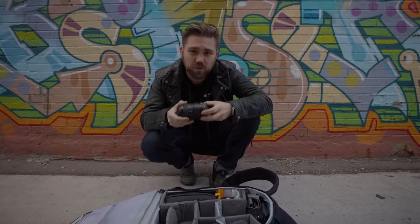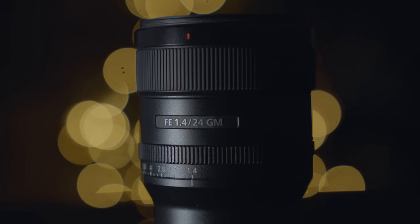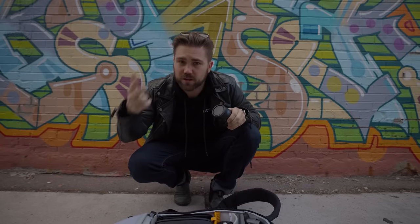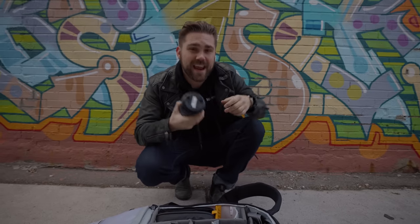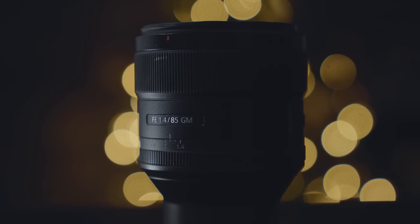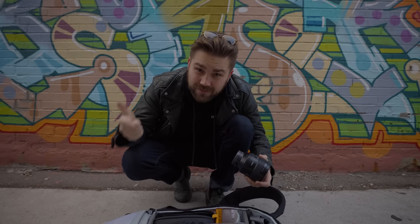Let's talk about lenses — my go-to lenses. I've got two primes and two zooms. The first prime is the 24mm F1.4 G Master lens. This is arguably my favorite lens ever. It's great for Instagram, great for social, great for close-ups — it has a really good close focusing distance. Moving on to the next prime, the 85mm F1.4 G Master lens. It's a little too expensive, but it produces some of the best images I've ever seen, both for photo and video.